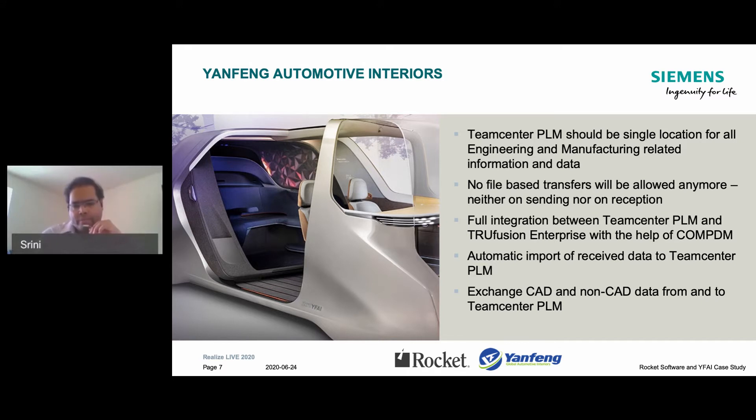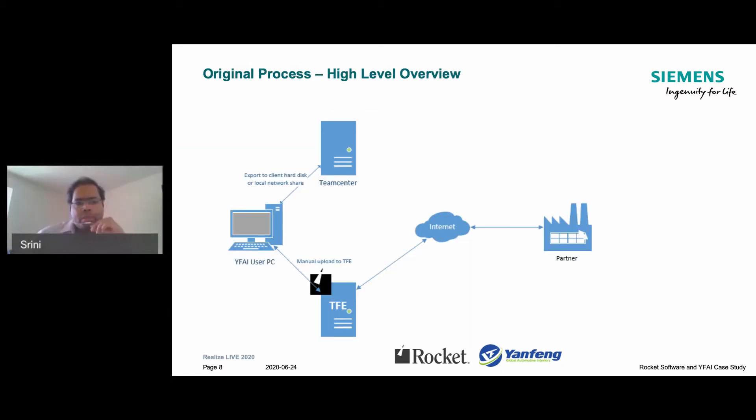There are a couple of different ways we export the data. We don't export only CAD — our engineering community wanted the ability to export non-CAD content as well, like Microsoft Office documents and PDFs from Teamcenter. So we have enabled both CAD and non-CAD on the export side. This is our original process before we integrated and made it automated.